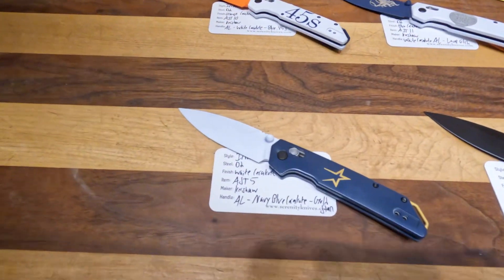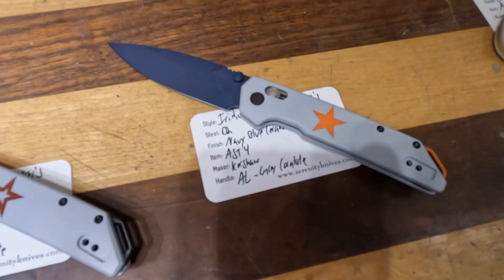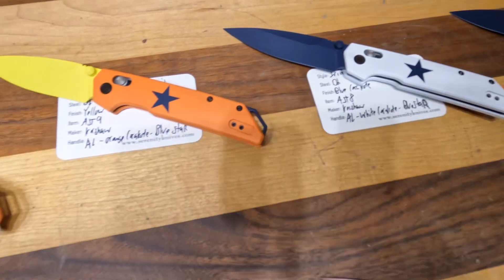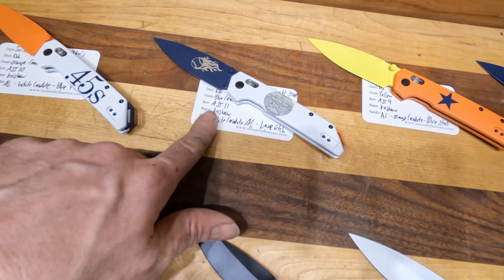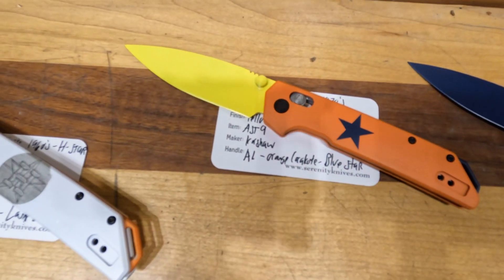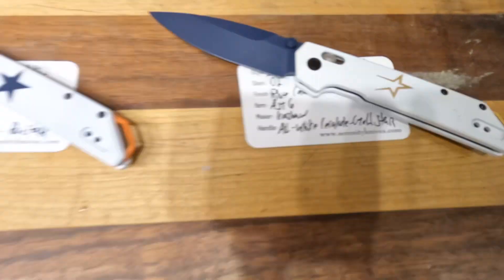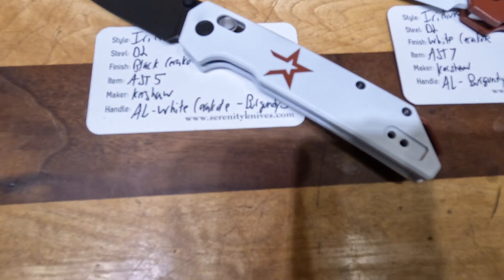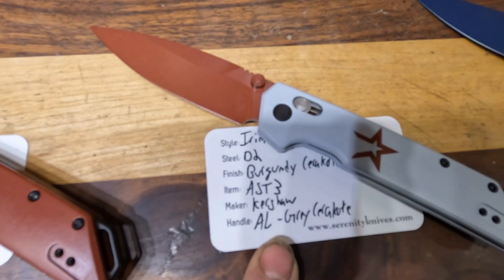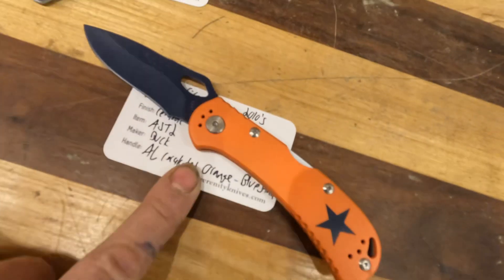In other news, we will be going into the showroom, because Daniel's out again today, with the new Astros-themed Kershaw Iridium. These are now in stock. We have the themes of them thematically — the colors throughout the generations — starting with the 45s in the 60s, then the 70s with the other logo, the Astrodome with the orbits around it, going into the 80s and then the 90s, which is the ones a lot of us grew up with. Everyone that's seen them thus far loves the 90s, but I do love the burgundy one too. So these are the Kershaw Iridiums, and then we have two Buck Spitfires as well — the 2010s and the 1990s.